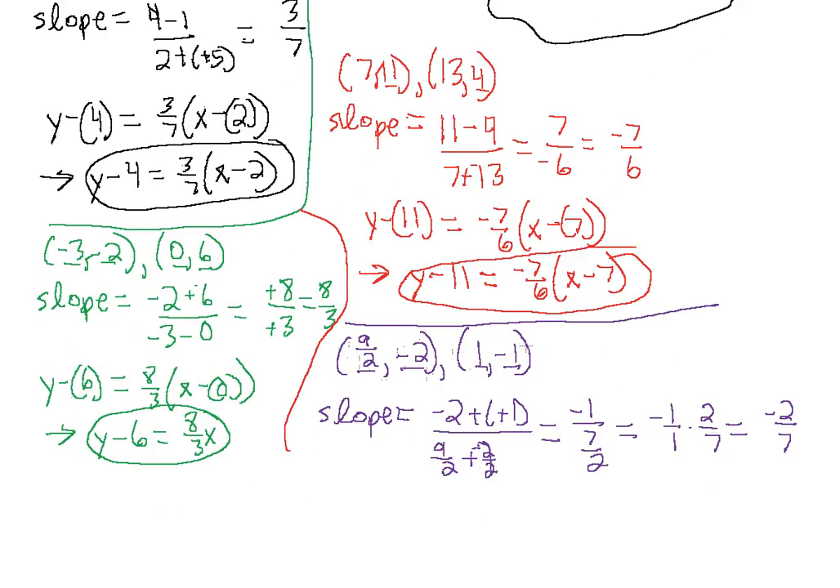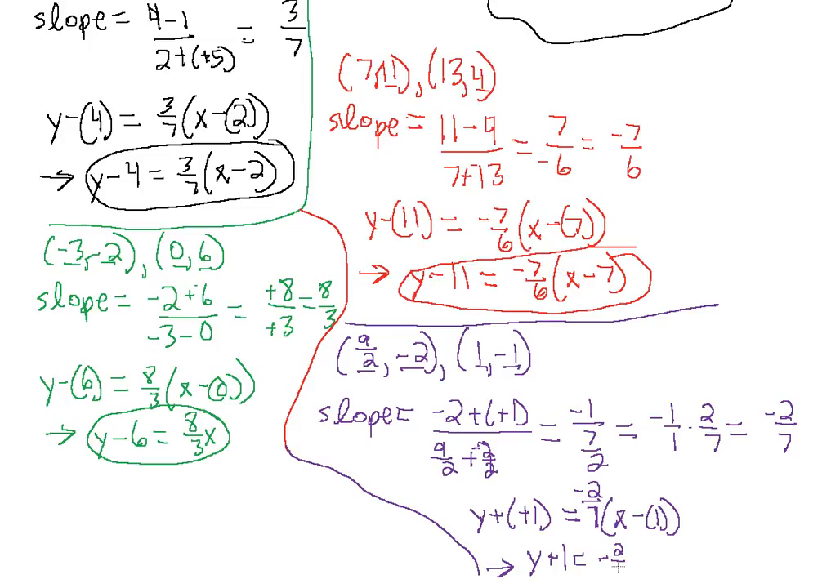Now we need to plug one of these two points in for x-naught and y-naught. The first point has a fraction, but the second point — (1, -1) — is much simpler, so let's use that one. We have y minus (-1) equals -2/7 times x minus 1. The two negatives cancel, giving us y plus 1 equals -2/7 times x minus 1. That's our linear equation in point-slope form.